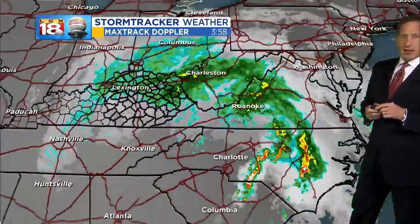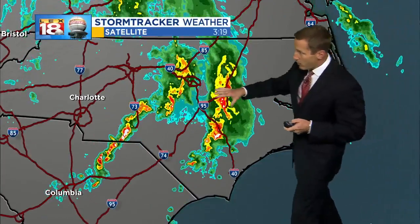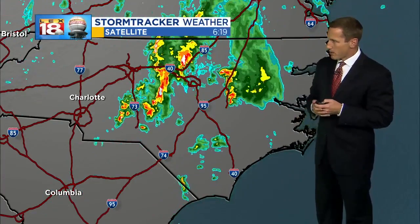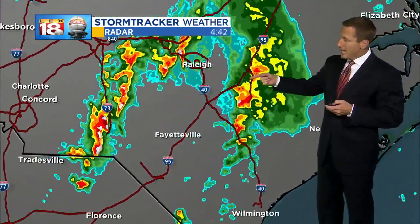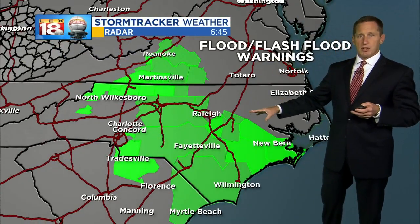That low is going to continue to track through here where they don't need rain — and they're still seeing it. Look at these bands of heavy rain, even some strong to severe storms. They just had a tornado watch for parts of Southern North Carolina expire around five o'clock this morning, so they got the worst of this storm.